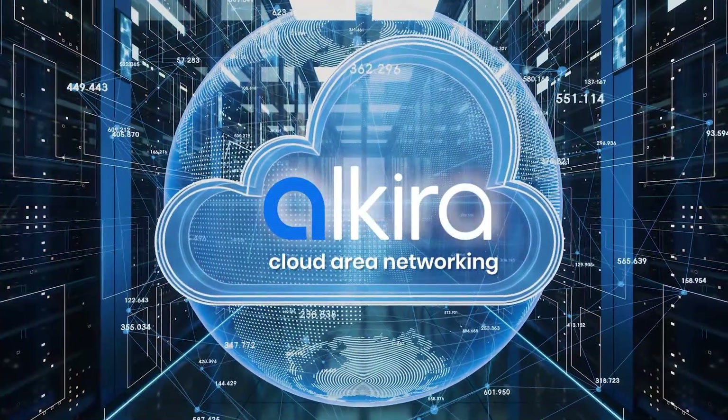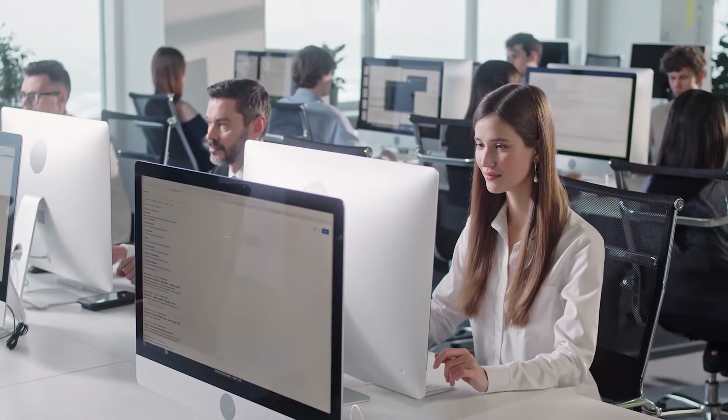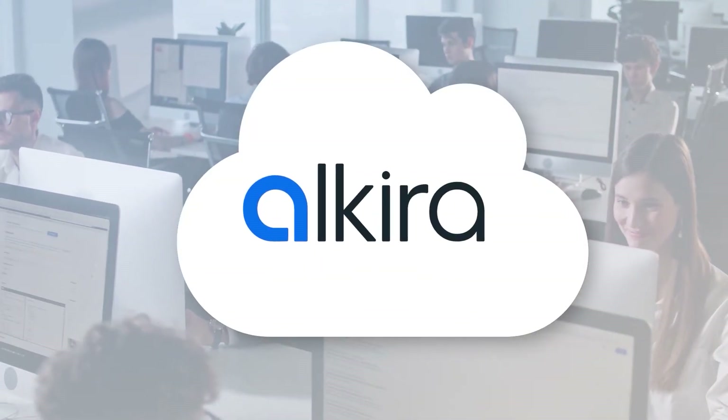With Alkira Cloud Area Networking, you can deliver secure end-to-end networking in hours instead of months — one cloud or many. And for the first time, enjoy an elastic network that scales up and down based on business demand.